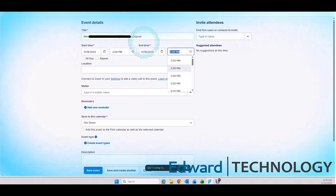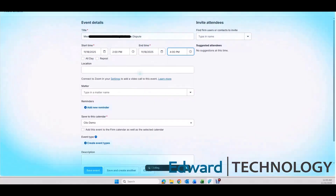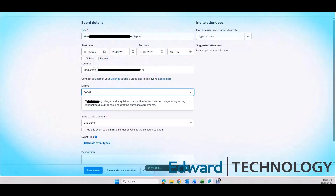But did you know our AI can also control any law software? It can control Filevine, NetDocuments, WorldDocs, TimeSlips, Smokeball, and MyCase. My AI can even control Time Matters. Unbelievable.